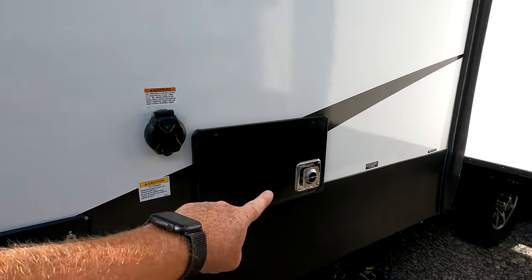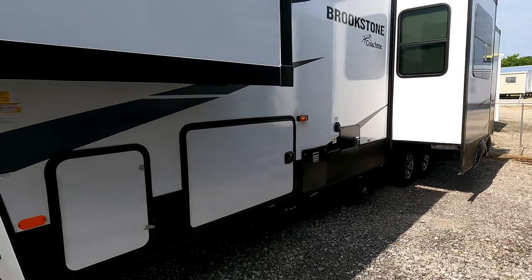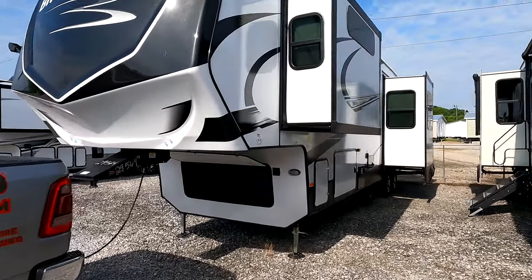The camper is also going to be heated with a 40,000 BTU furnace. This is a true four-season camper — you do have 12-volt tank heaters found on all of the holding tanks from the Brookstone.